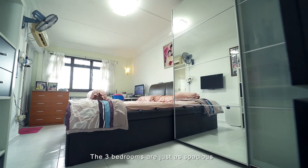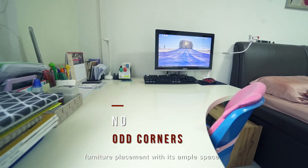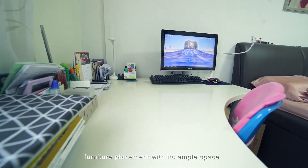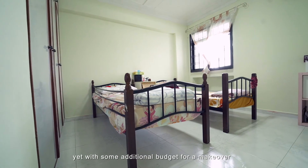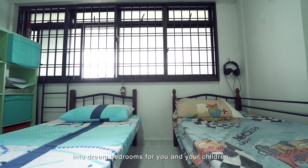The three bedrooms are just as spacious. No odd corners means straightforward bedroom furniture placement with ample space. Yet, with some additional budget for a makeover, there's great potential to transform them into dream bedrooms for you and your children.